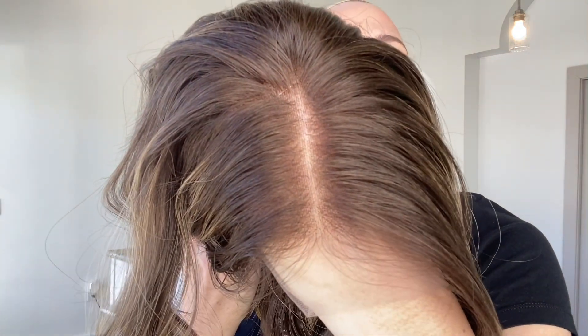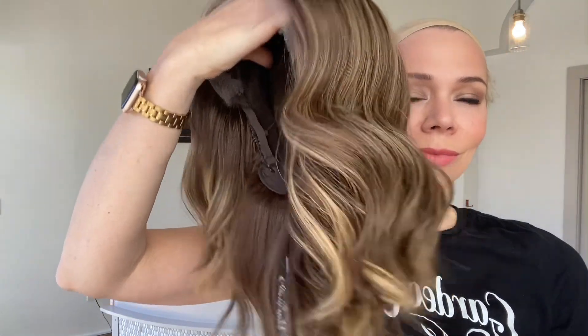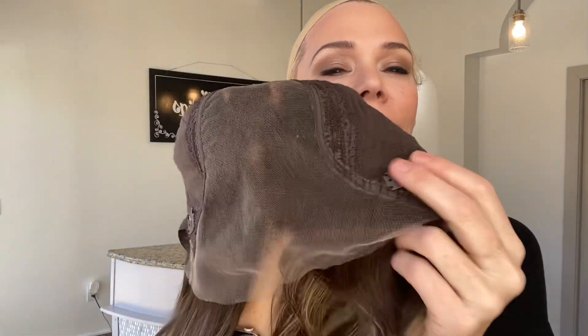Level six base. It's got warm highlights throughout. Lace top, lace front, clothes wefting, adjustable straps, ear tabs with clips. And again, this is a medium cap and I will put a link below to this exact wig.